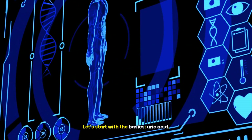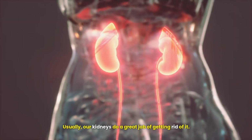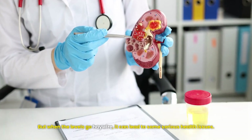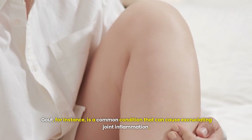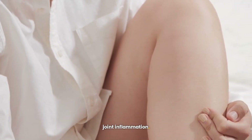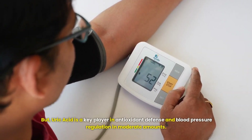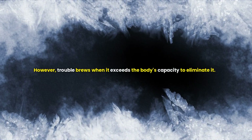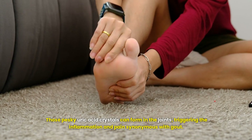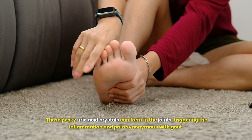Let's start with the basics: uric acid. It's a waste product our bodies produce when we indulge in certain foods and drinks. Usually our kidneys do a great job of getting rid of it, but when the levels go haywire it can lead to some serious health issues. Gout, for instance, is a common condition that can cause excruciating joint inflammation. But uric acid also plays a key role in antioxidant defense and blood pressure regulation in moderate amounts. However, trouble brews when it exceeds the body's capacity to eliminate it, and those pesky uric acid crystals can form in the joints, triggering the inflammation and pain synonymous with gout.